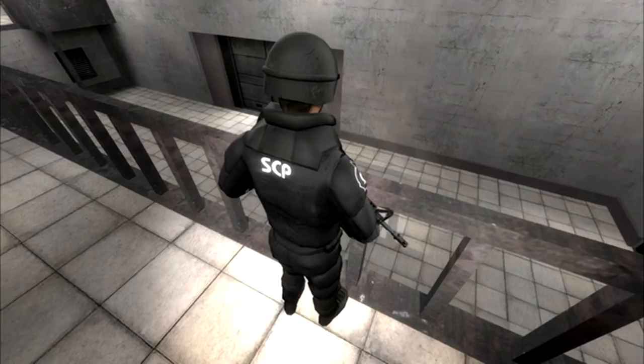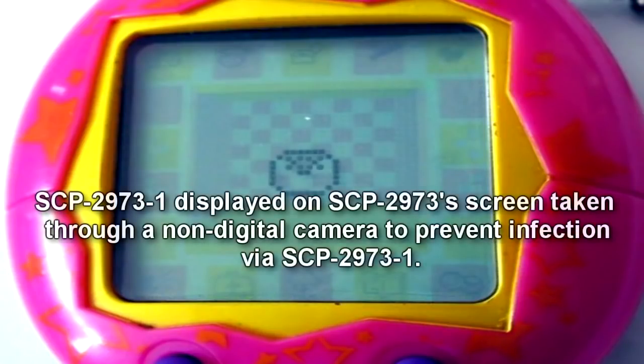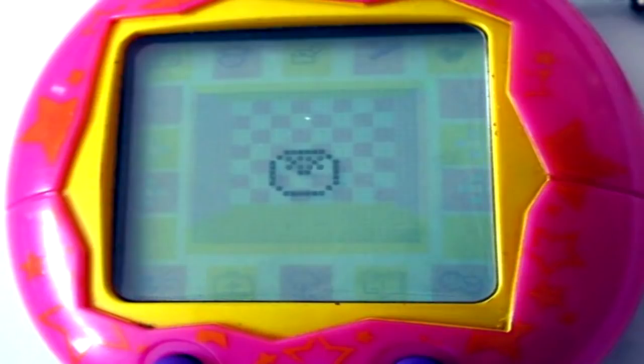Testing of SCP-2973 and SCP-2973-1 requires the approval of Level 2 administrative personnel. SCP-2973 is an object identical to the Tamagotchi brand virtual pet toy, discovered in an elementary school in Albany, New York. The device was located when local reports were cross-referenced regarding a computer virus plaguing the school. All televisions, computers, and phones in the school were rendered inoperable due to irreparable screen malfunction at the time of its recovery.